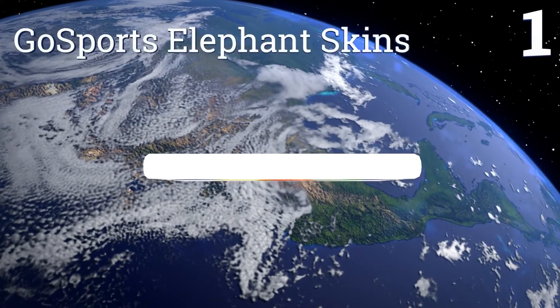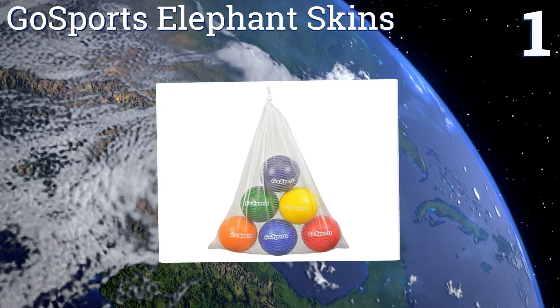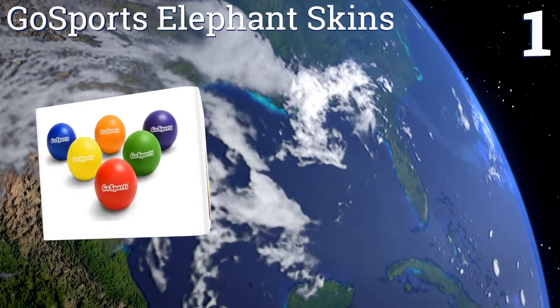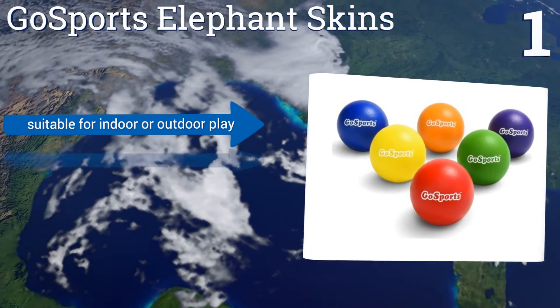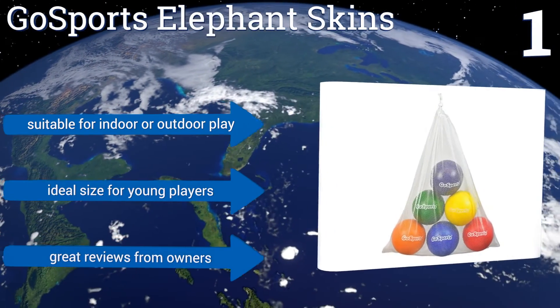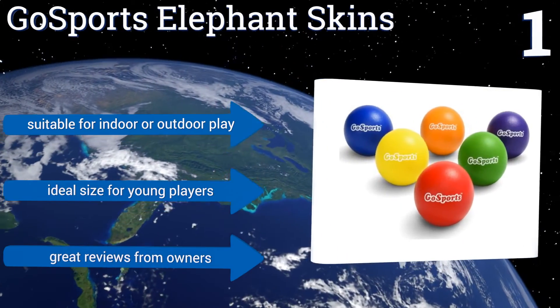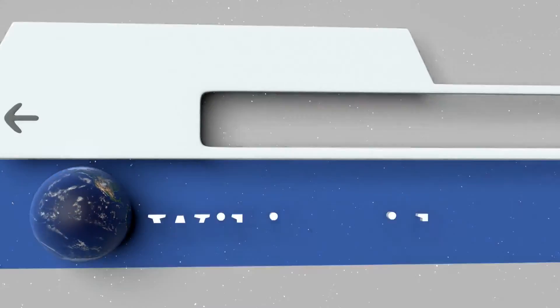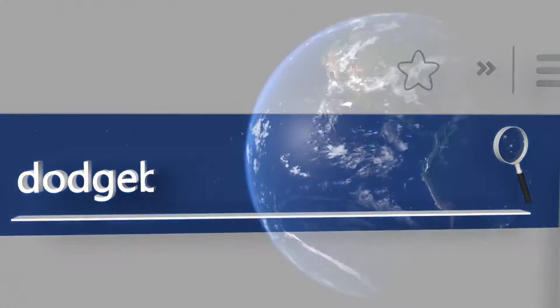And coming in at number 1 on our list, for a set of dodgeballs that are priced reasonably and made well, look no further than the GoSports Elephant Skins. These 6-inch diameter balls come in 6 different colors and are backed by a replace-or-refund satisfaction guarantee. They're suitable for indoor or outdoor play and are the ideal size for young players. They get great reviews from owners. To see all of our choices, go to wiki.easyvid.com and search for dodgeballs, or click beneath this video.